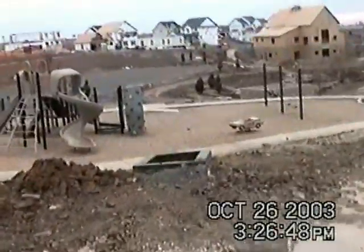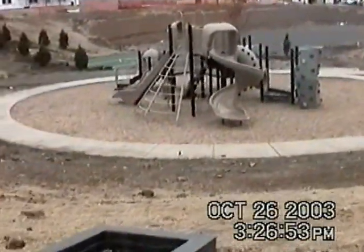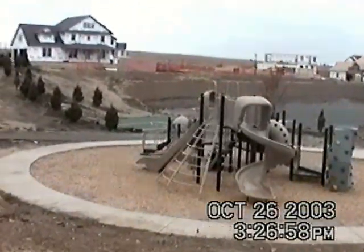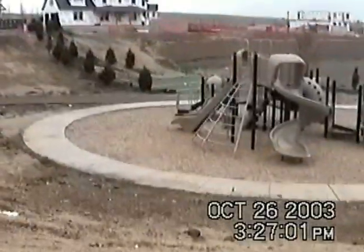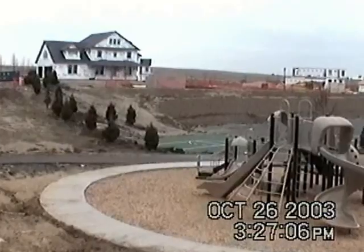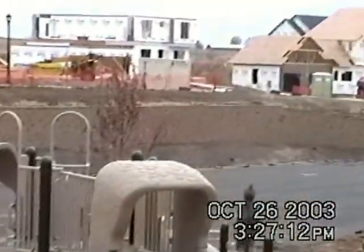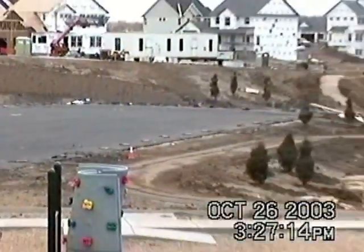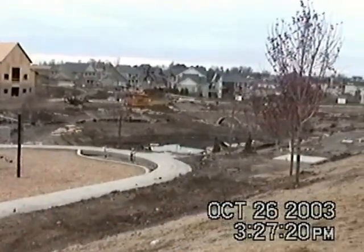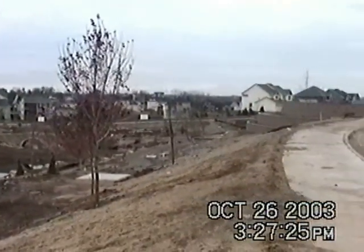You can see back there they're making some progress on the basketball court as well — quick zoom on that — and then the hockey rink over there is making progress too. The playground I would say is complete or close to it.